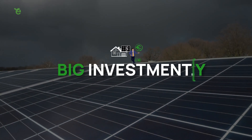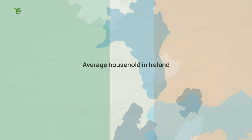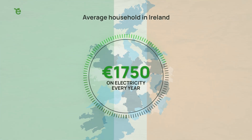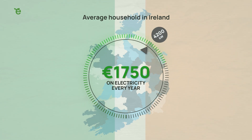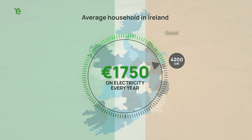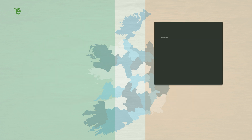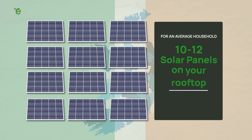It goes without saying that solar is a big investment, so it is important that the cost of installation and estimated return on investment is well understood from the get-go. The average household in Ireland spends around €1,750 per year on electricity — about 4,200 kWh. A good rule of thumb is to aim for 75% of your annual bills being covered by solar energy. For an average household this equates to 10 to 12 solar panels on your rooftop, which would cost in the region of €6,000 to €8,000.